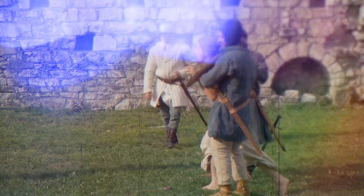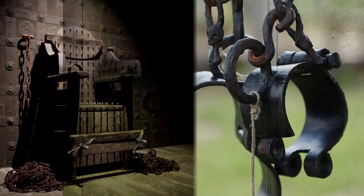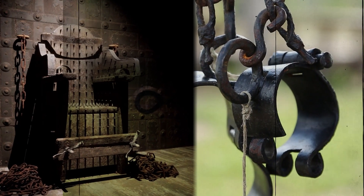We've probably seen enough movies, read enough books, and watched enough TV dramas to know that torture was popular in the medieval world. Here are the most heinous medieval torture techniques and devices that you'll be grateful are in the past.